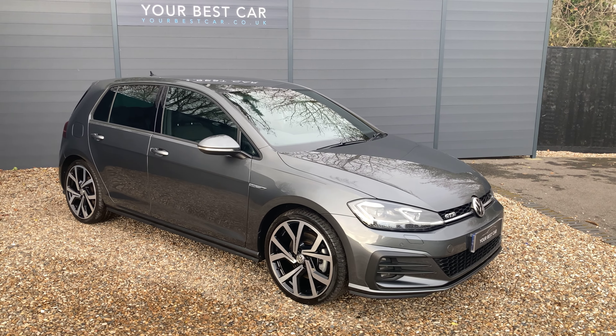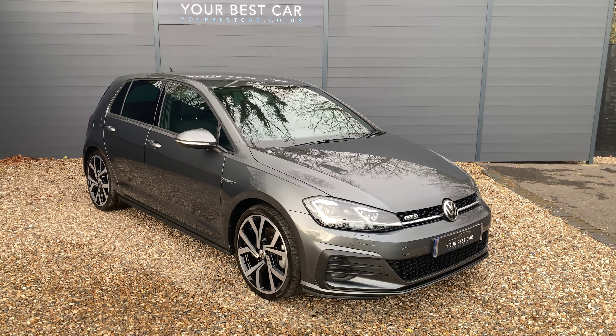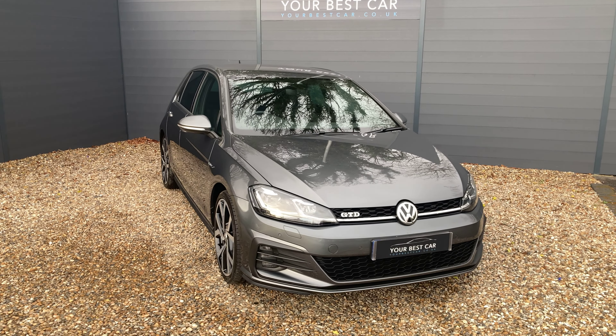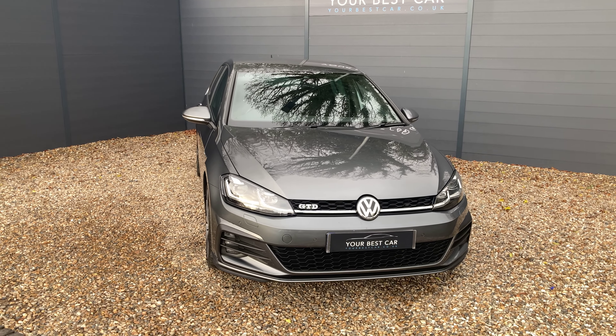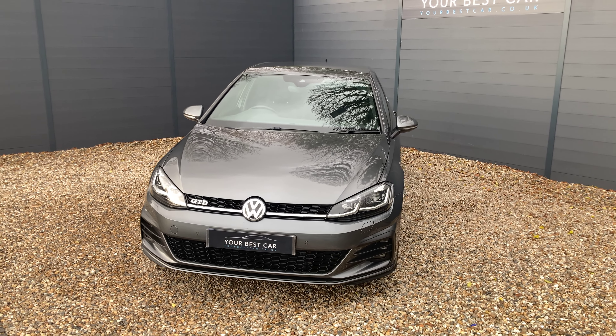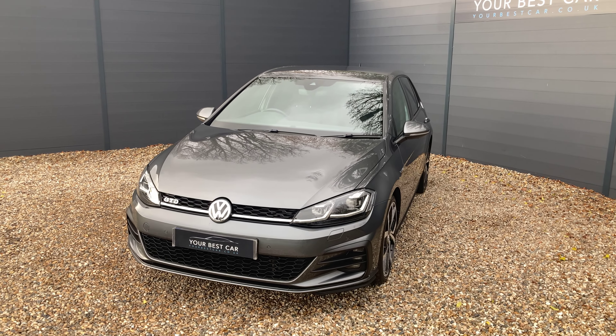Before I get into the walk-around, I'd just like to answer two of the most frequently asked questions that we get here. Do we take part exchanges and do we offer finance? The answers are both yes and yes. We will take your part exchange. We can even pay off outstanding finance on your current car.